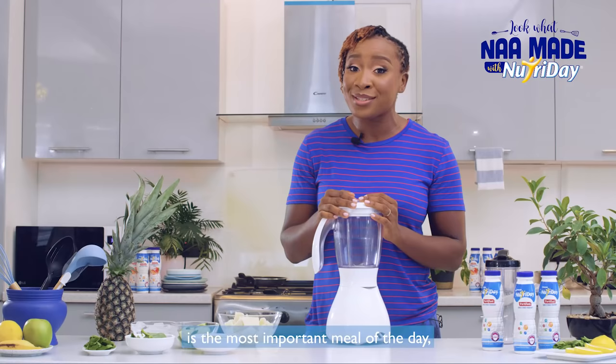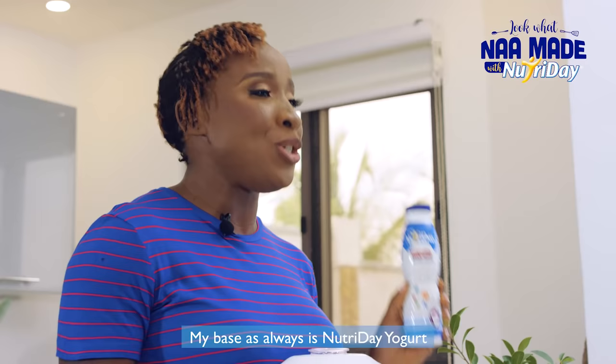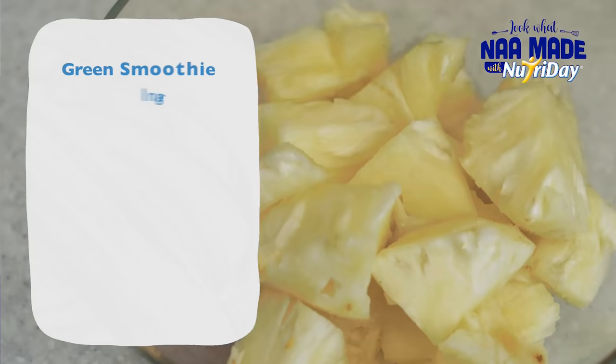You know how they say that breakfast is the most important meal of the day? So I make a green smoothie. My base as always is Nutri-Day yogurt because it's fortified with zinc and vitamin A and all the B vitamins you need.